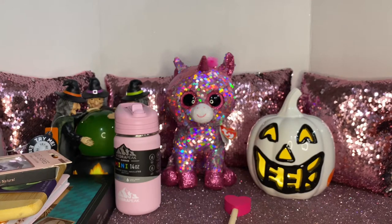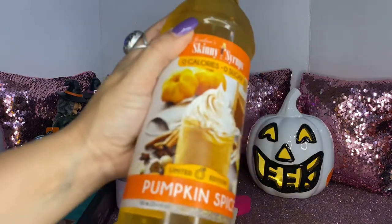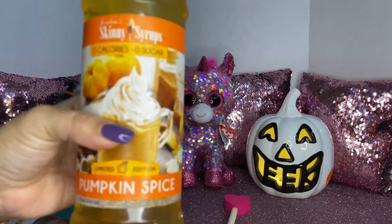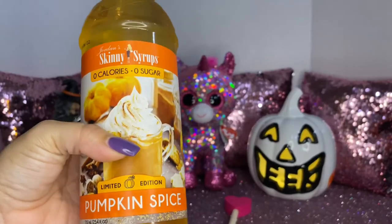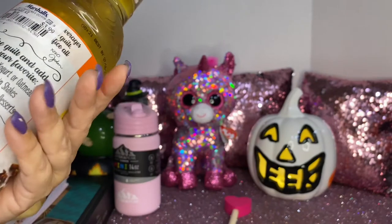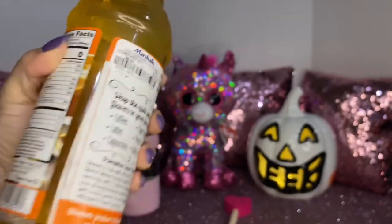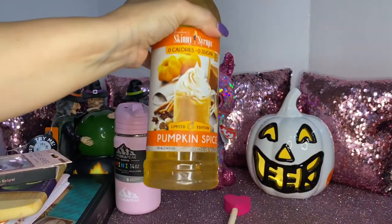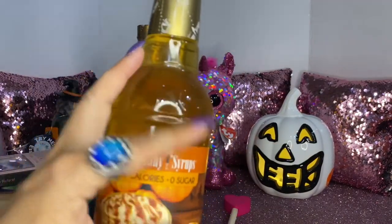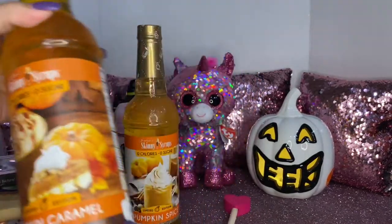My daughter got two of these Skinny Syrups — zero calories and zero sugar. This is the limited edition pumpkin spice. She usually orders from Amazon where they go for $7.99, but she got these even cheaper at $3.99 each. She also got the pumpkin caramel flavor — they're sweating because of the AC but she loves these.